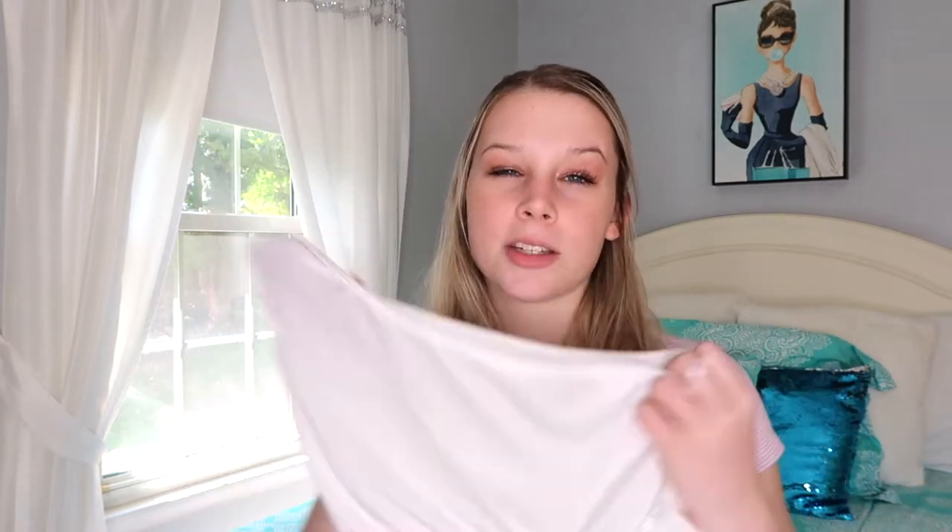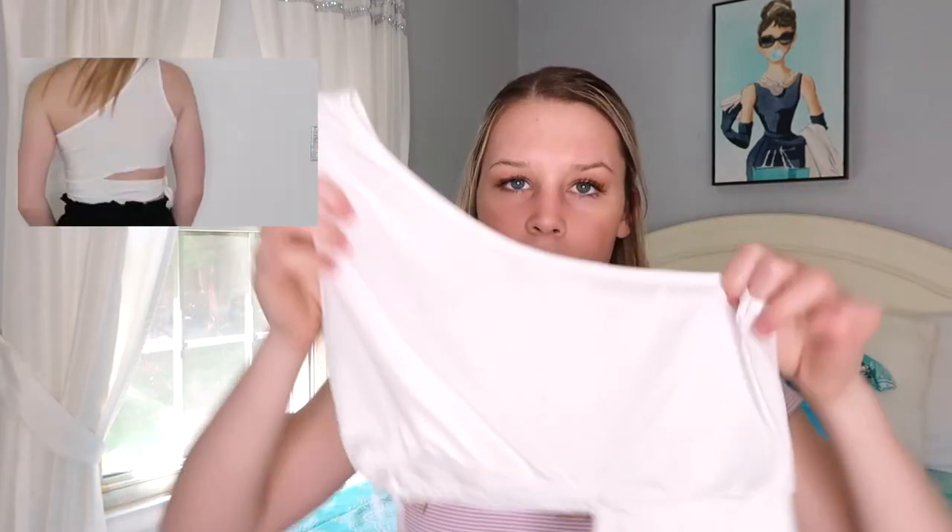Next is the one shoulder tie side top, size small, seven dollars. It's absolutely adorable. It's one shoulder with a string at the bottom that ties around your side. It is kind of see-through, so wear a tube top underneath, but it's so cute.